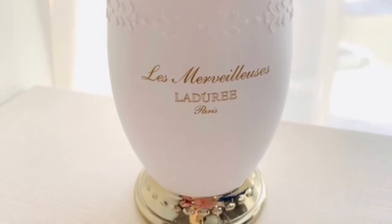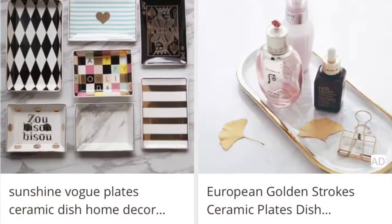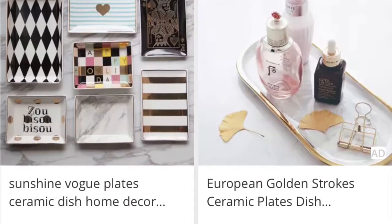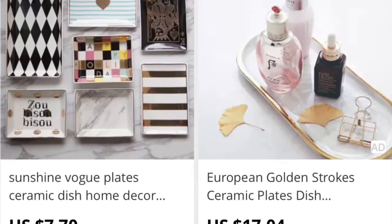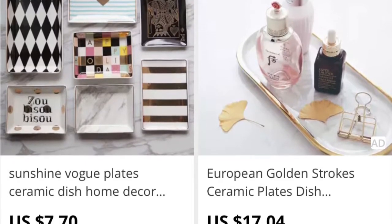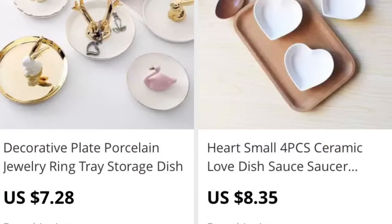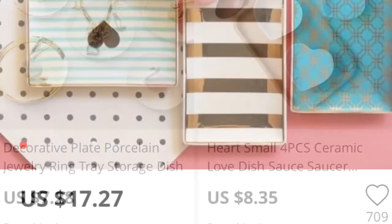I thought these ceramic ring trays were so cute; they were priced pretty good — I think it was seven dollars seventy cents with free shipping. I've never ordered glass from AliExpress, but I don't think I've seen any reviews of anything being broken, and I've personally never had anything broken or torn on anything that I've ordered.